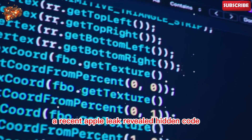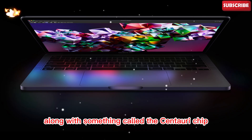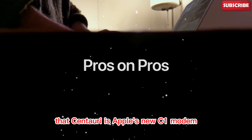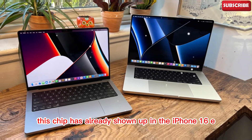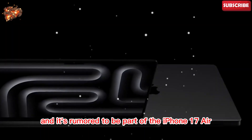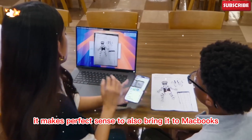A recent Apple leak revealed hidden code mentioning an M5 MacBook Pro along with something called the Centauri chip. At first this didn't make sense, but it was soon discovered that Centauri is Apple's new C1 modem — a custom 5G chip. This chip has already shown up in the iPhone 16e, and it's rumored to be part of the iPhone 17 Air launching next month. If Apple is ready to use it in iPhones, it makes perfect sense to also bring it to MacBooks.